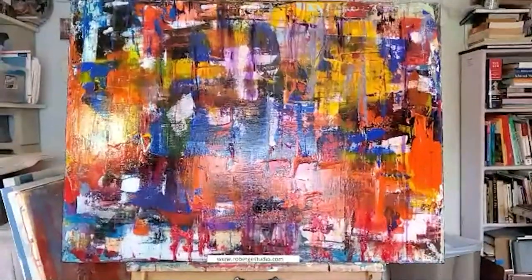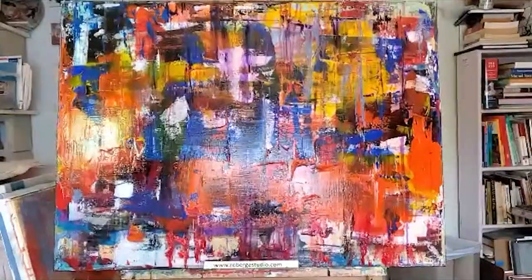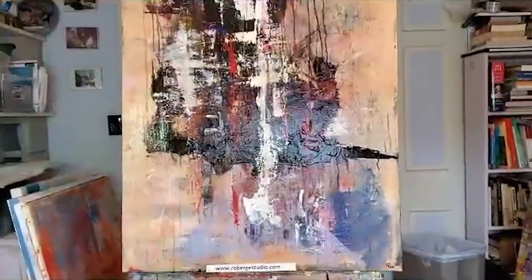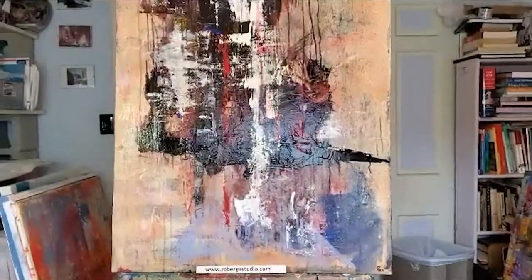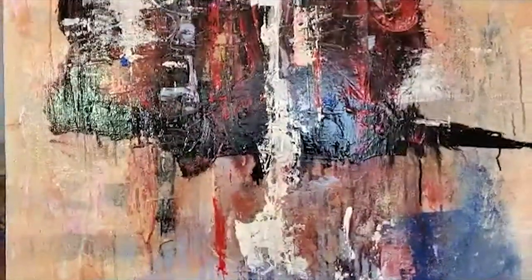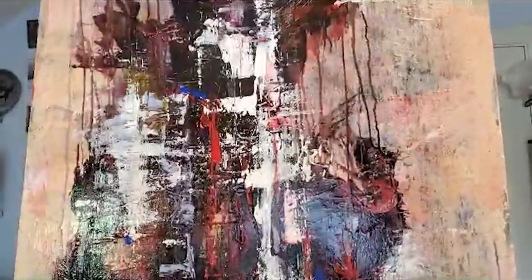Scenes from a Play, 2020. This to me evokes feelings of an exciting performance on stage. When the Winds of Change Shift, 2020 — acrylic on canvas, 30 inches by 40 inches.